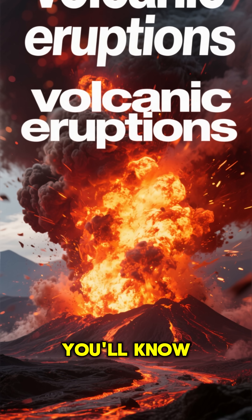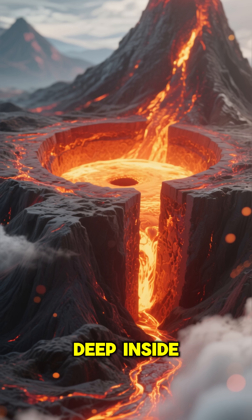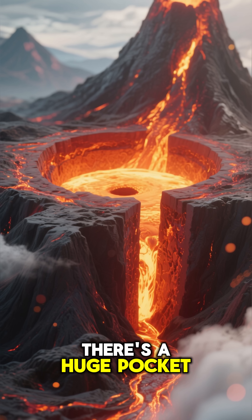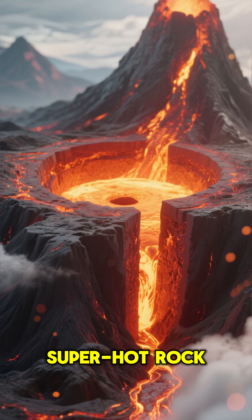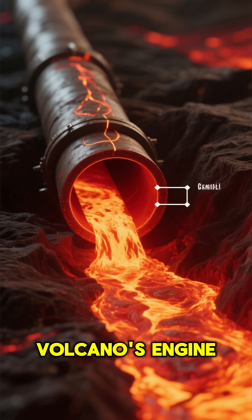In just 10 seconds, you'll know exactly why volcanoes explode. Deep inside a volcano, there's a huge pocket of molten, super-hot rock called a magma chamber. Think of it as the volcano's engine room.